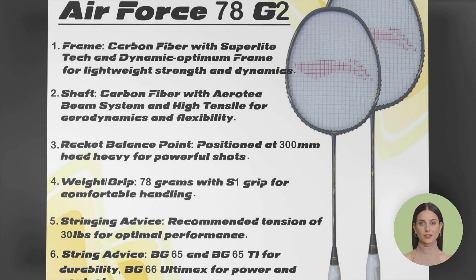Last but not least, we have the Li Ning Air Force 78 G2. With its aerodynamic frame and G2 grip size, this racket offers unparalleled comfort and control.